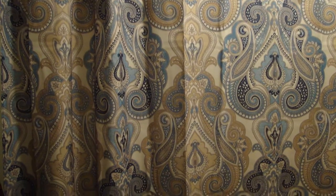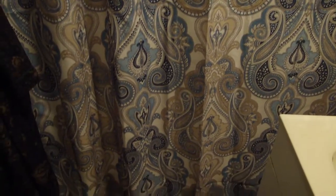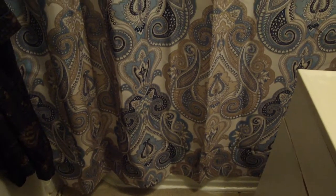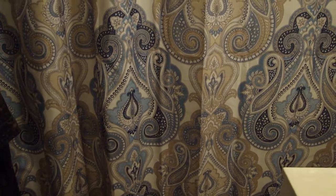Moving on to the shower curtain that I absolutely love. This one is a fabric one — I believe it's 100% polyester. It has my favorite print ever, which is paisley. The neutral tones are really cool; it's very relaxing and gives it a really nice beachy vibe.